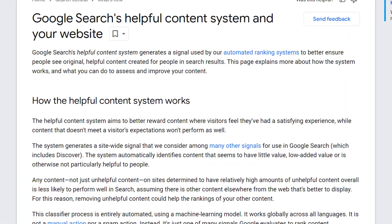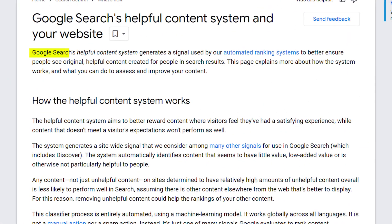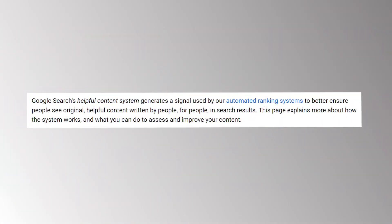Now here's what the new guidelines say. It says Google Search's helpful content system generates a signal used by our automated ranking systems to ensure people see original helpful content created for people in the search results. So Google has basically removed the sentence where it says original content written by people.